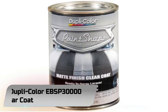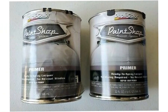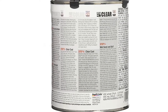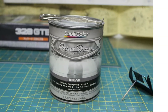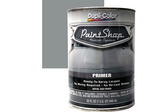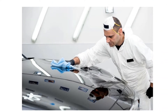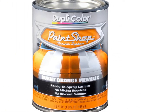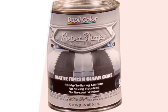Number 4. Dupli-Color EBSP30000 Clear Coat. Another clear coat product from the Dupli-Color brand, this time we look at the Dupli-Color Paint Shop Finish System Clear Coat. This is one clear coat with an impressive lacquer system, well formulated to produce exceptional and impressive results. You can use this product combined with any color and a primer, and its ease of use makes it a very good choice for DIY paint jobs on all motorcycles and vehicles.